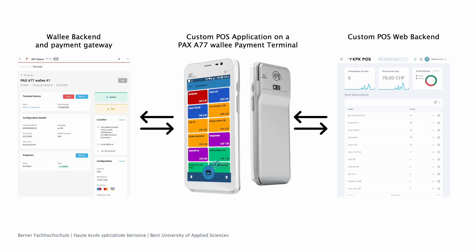In this bachelor thesis I developed a production-ready PayDroid application and a corresponding administration web interface. My goal was to leverage the full potential of this all-in-one solution.